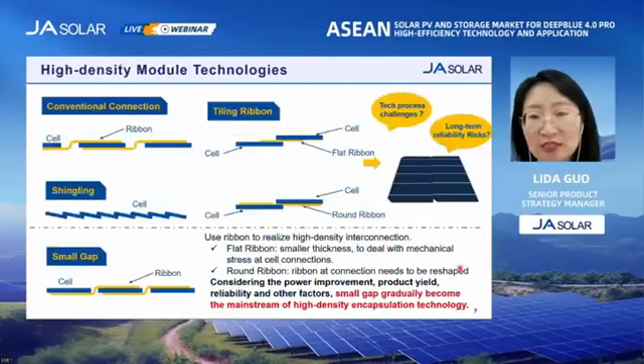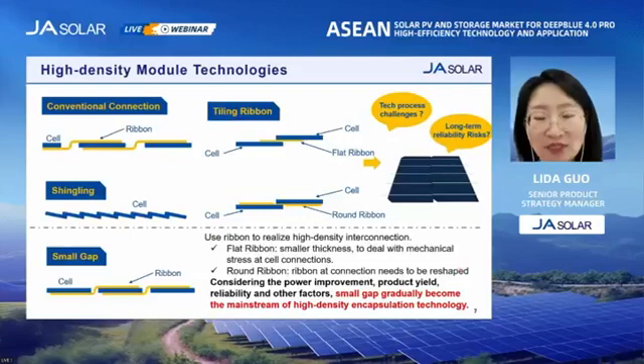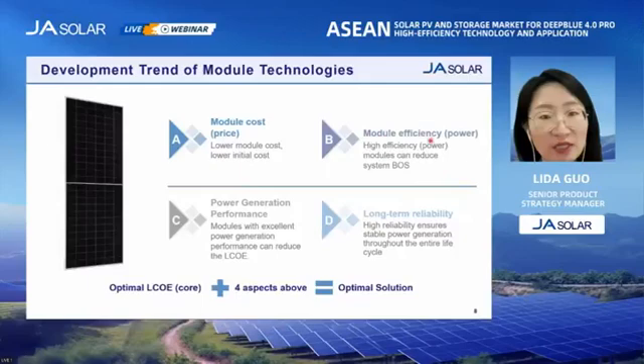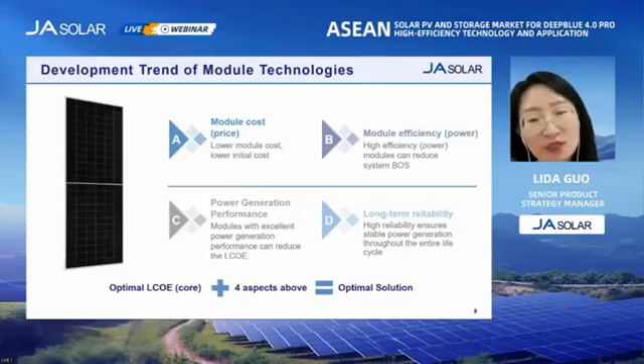I'd like to share some information about module technologies. The important development direction is high-density encapsulation. There are various technologies, including shingling, tiling ribbon, and small gap. The small gap technology takes into account power improvement, product yield, and reliability, so it will gradually become the mainstream of high-density encapsulation technology. In the future, the module design will still pursue the optimal LCOE. To reduce the LCOE, we'll need to further reduce module cost and further increase module efficiency, power generation performance, and long-term reliability.